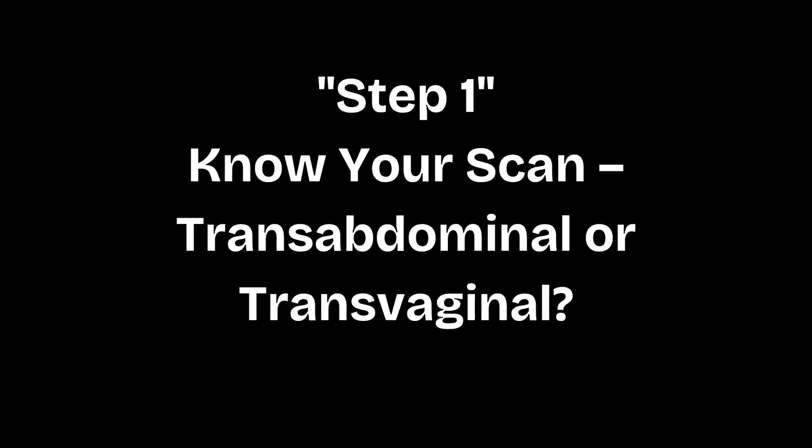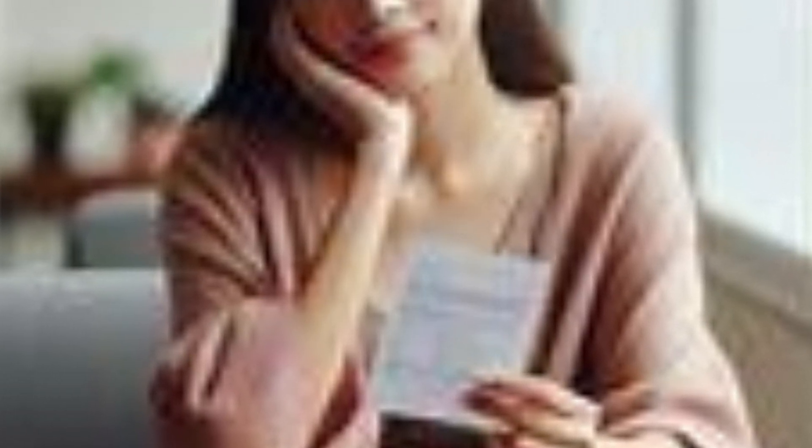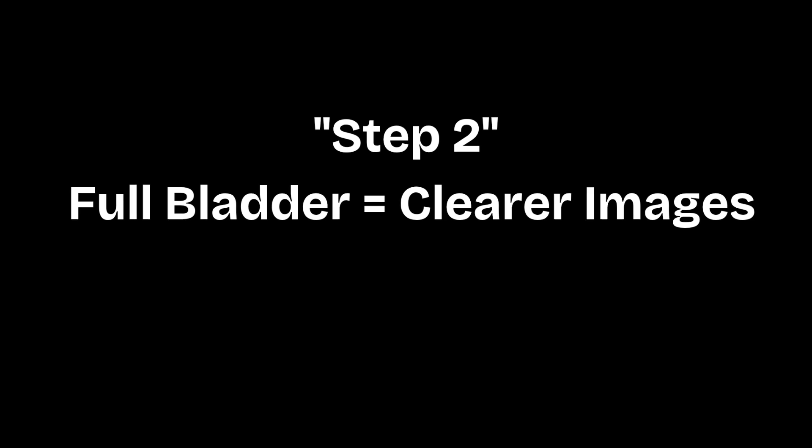Are you feeling nervous about your upcoming pelvic ultrasound? You're not alone. In this short video, I'll walk you through 5 simple steps to help you prepare confidently and comfortably.